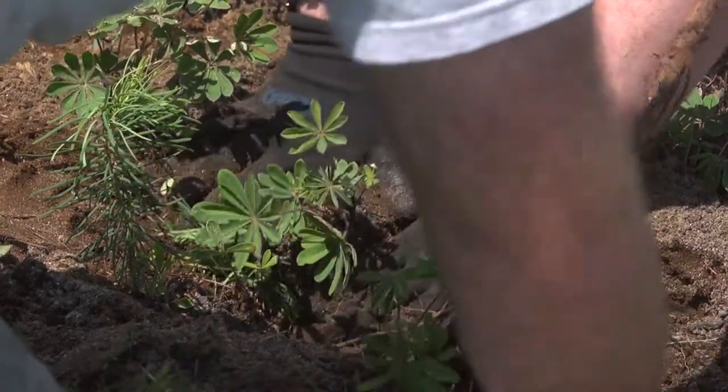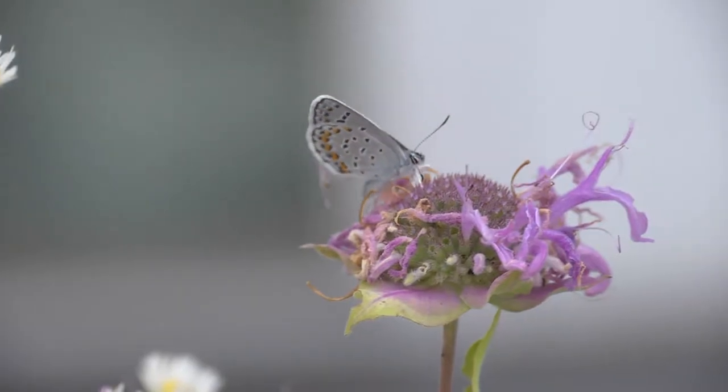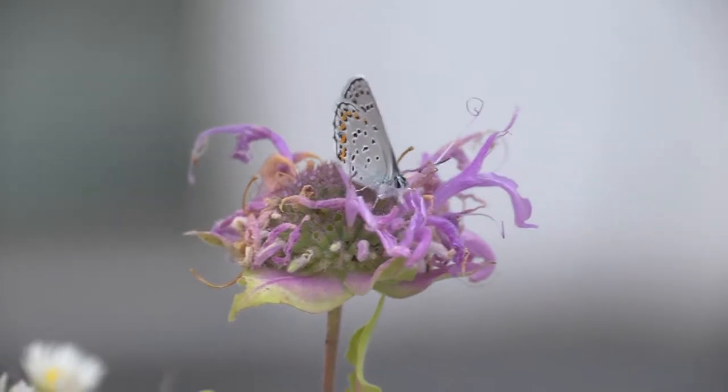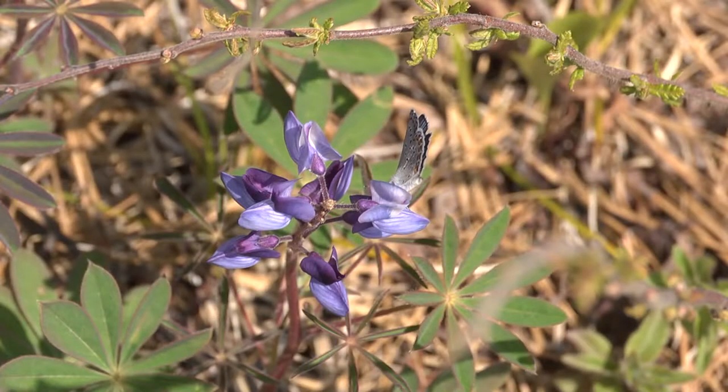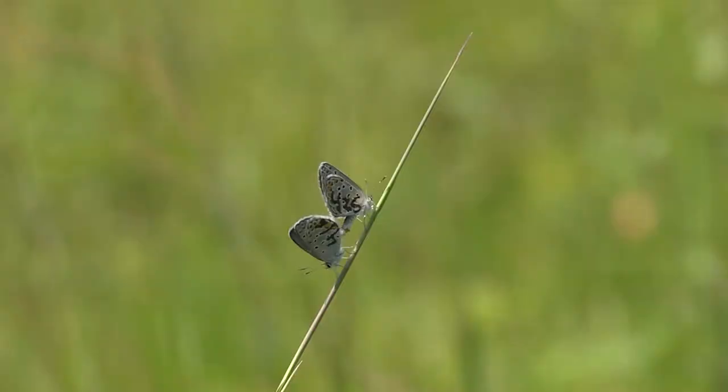The Cooperative Recovery Initiative grant was awarded to U.S. Fish and Wildlife Service and Fish and Game to increase the population of Carnar Blue Butterflies here in Concord, New Hampshire. The Concord Pine Barrens is the only location in New England where the Carnar Blue Butterfly lives.